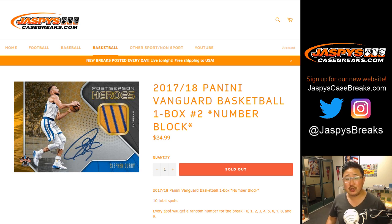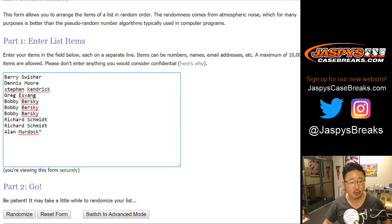Good evening, everyone. Happy Saturday. Joe for jazbeescasebreaks.com with a one-box random number block break, number two of 2017-18 Panini Vanguard Basketball. Some nice stuff in here. Big thanks to these folks for getting into it.